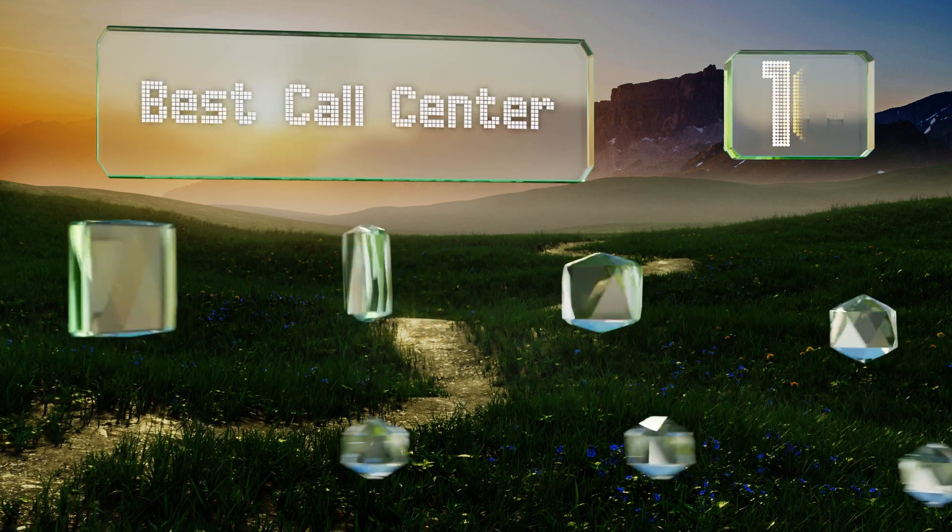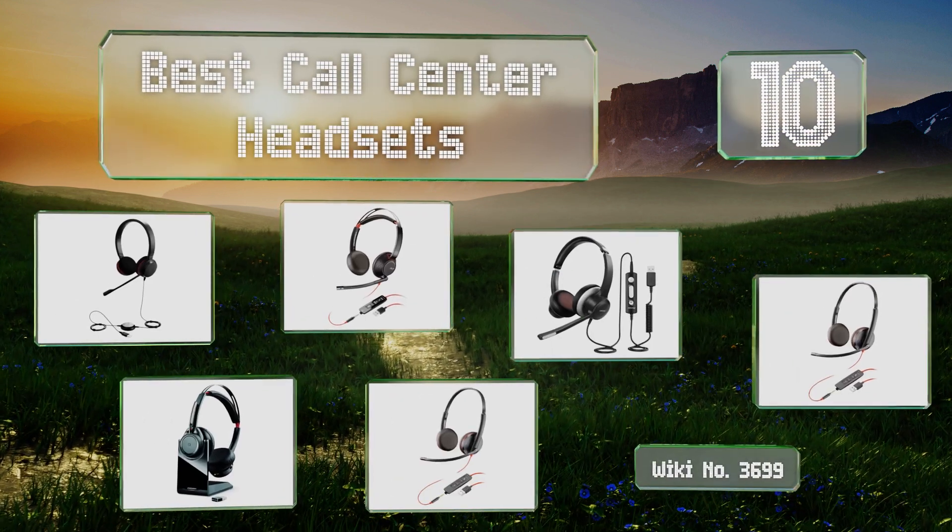EasyVid presents the 10 best call center headsets. Let's get started with the list.